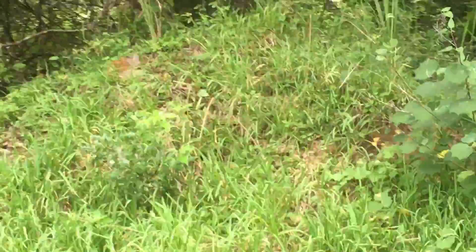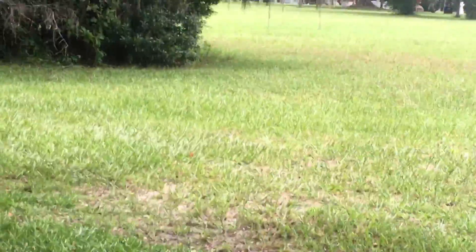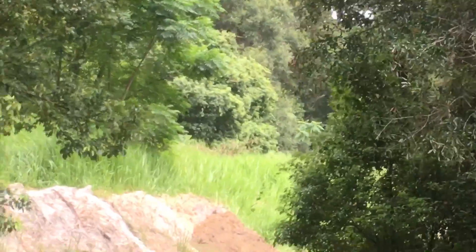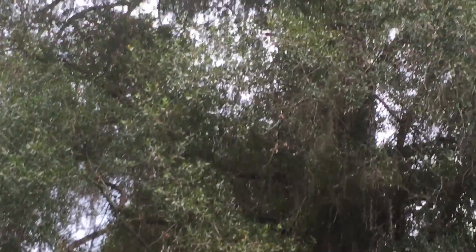I don't know what this is. Look at this mound — see how all that dirt's like that and then the grass on top of it? Pretty cool.